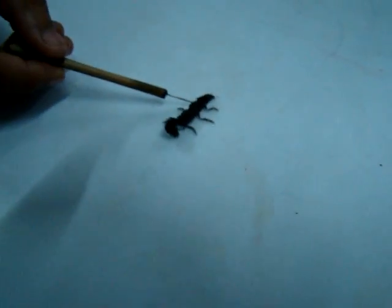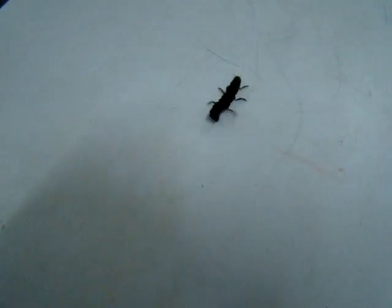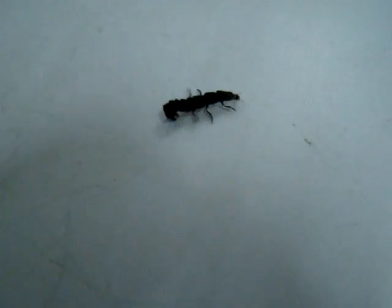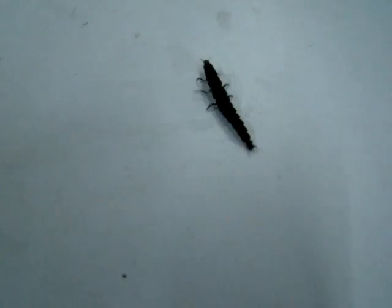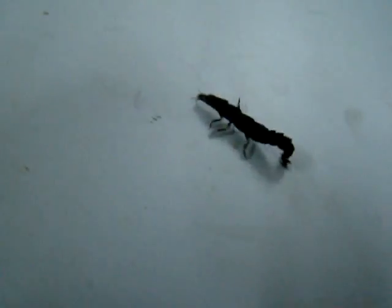Most probably this is the first film in the world on a firefly, most probably the 14th larva, because I also caught in the same area live 14 firefly specimens Saturday night. This film is being taken in the micro lab of the Department of Botany of Goa University for recording the particular locomotion of the firefly larva.